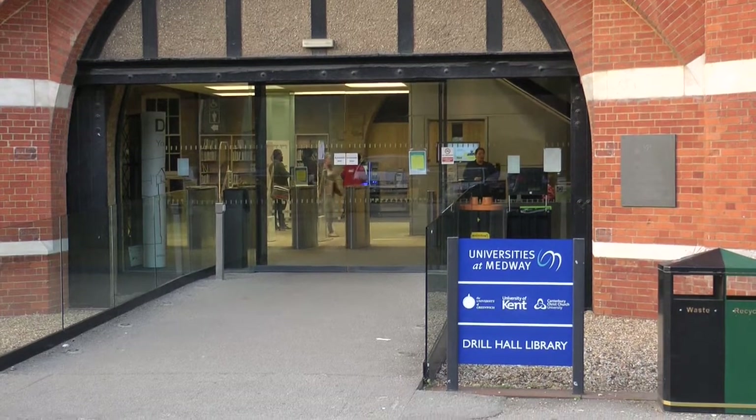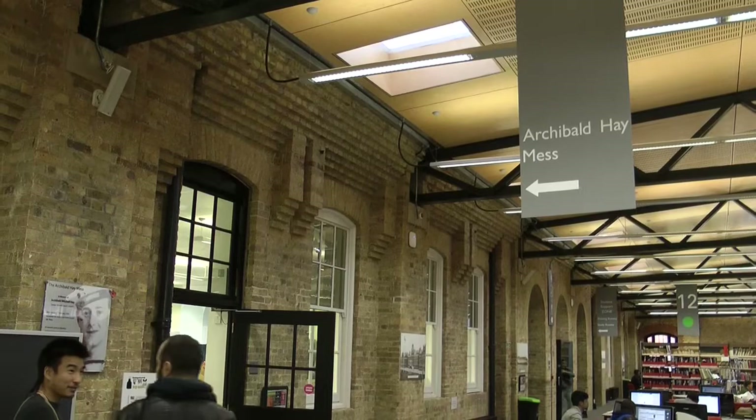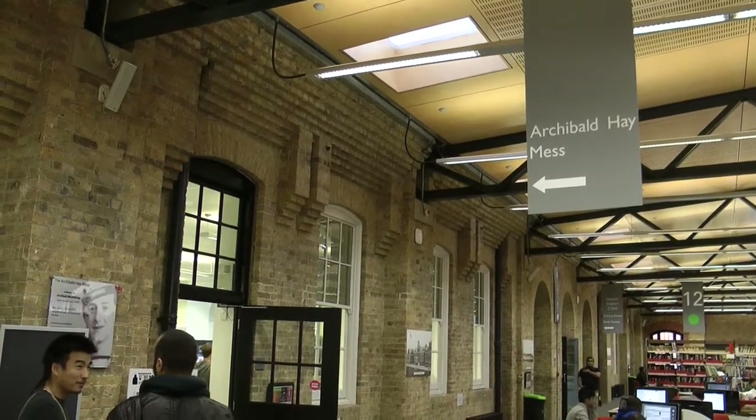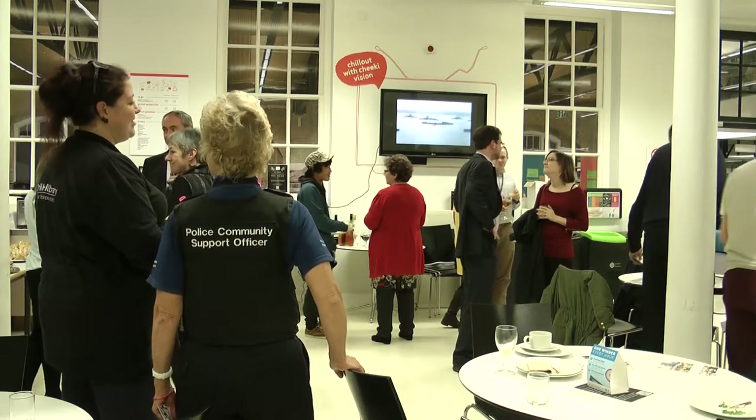The Drill Hall Library in Gillingham is celebrating its 100th year with an art book. Commemorating the library and its history, a mural was painted on the walls of the Archibald Hay Mess Café and revealed to the public on October 30th.